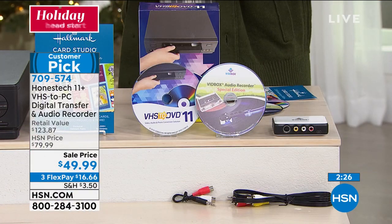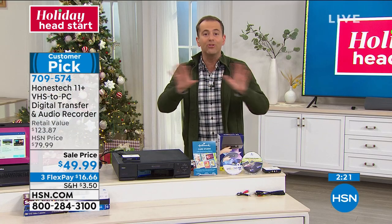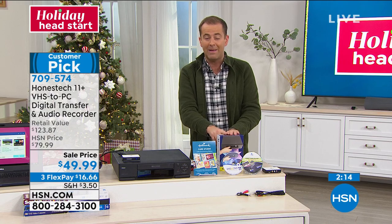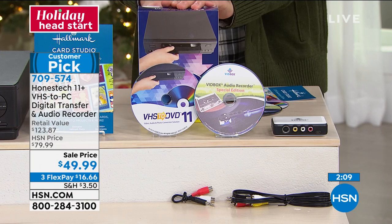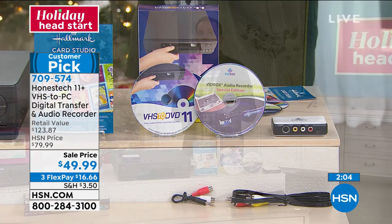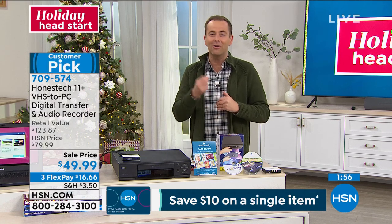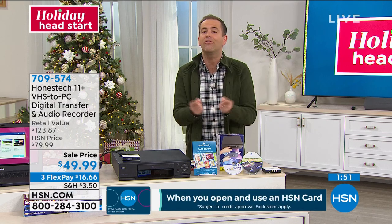I encourage you to give it a go and get it done — because once it's done, it's done forever. I've not had this on air in a long time. It's under $50 — our lowest price ever versus the retail of over $123. When you get it home, you've got until the end of January next year. If by then you haven't used it or don't love it, send it back for a refund.